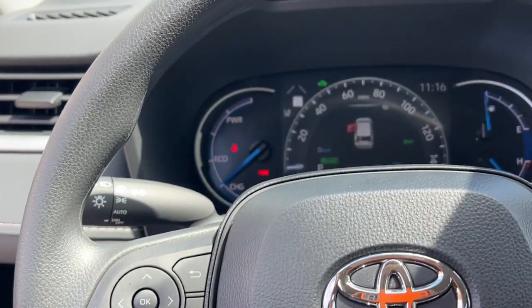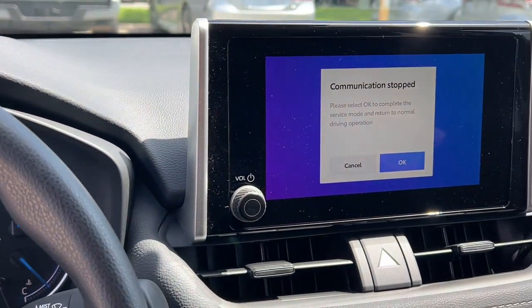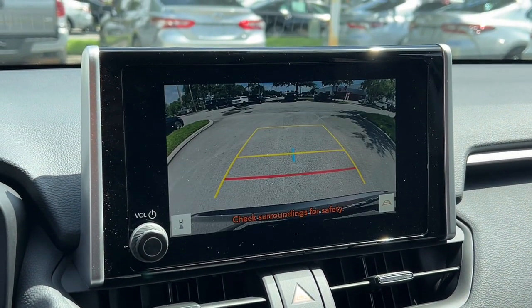Come and see for yourself in this striking RAV4 Hybrid. When you take it for a spin, our professional staff will make your test drive the best part of your day.